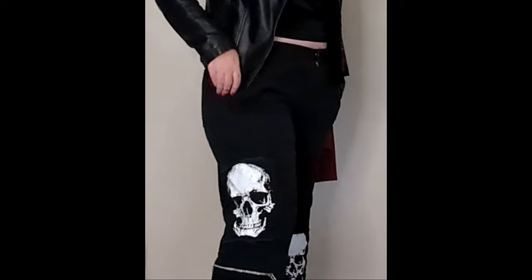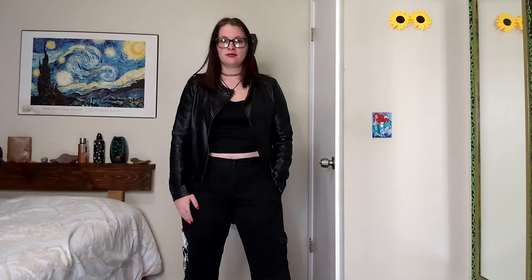Next is the rocker gothic look — I'm so excited for this one. I call it the rocker look because of the leather jacket. I've got a basic black tee underneath and then these really cool pants from Hot Topic. Go to the men's section and find a bunch of really cool jeans. You could also add some really cool black boots to look extra rock-gothic style. This is definitely one of my favorite everyday looks.